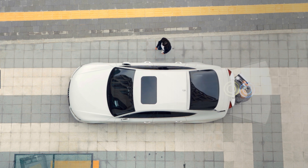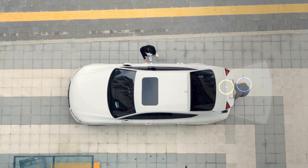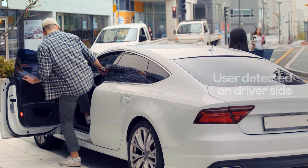When an unregistered user approaches your car, OneKey smart entry system does not grant access. Strong security only recognizes registered users.